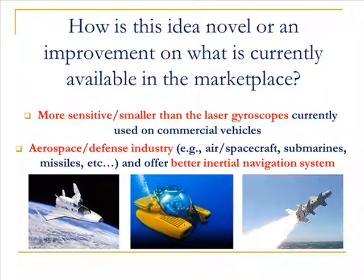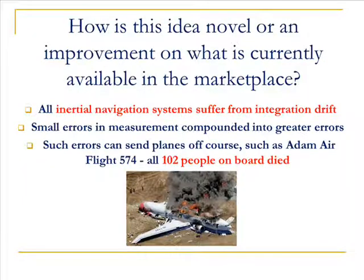The polariton interferometer is 10 orders of magnitude more sensitive than the laser gyroscopes that are currently used for many inertial navigation systems. This improvement in measurement sensitivity provides a way to reduce integration drift and ultimately save lives.